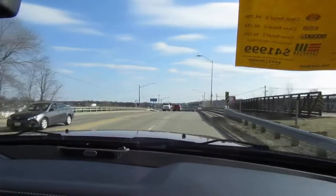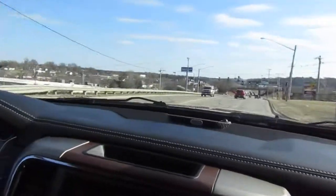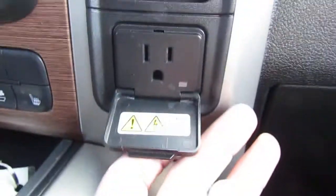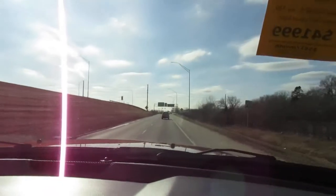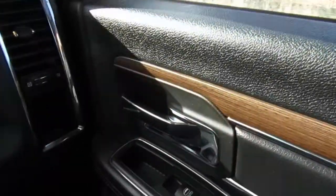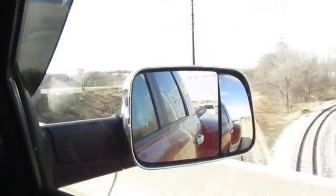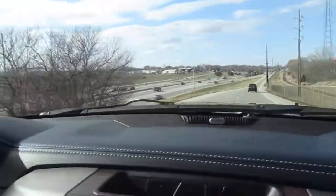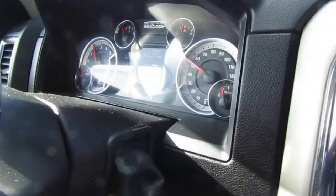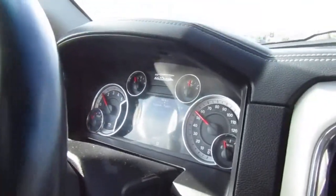I'm not going to jump on it because it's not warmed up — you guys saw a cold start right there. But no check engine lights, nothing weird, doesn't make any weird noises, rides down the road nice. Got the tow mirrors that you can flip out. Just shifts really crisp and smooth.